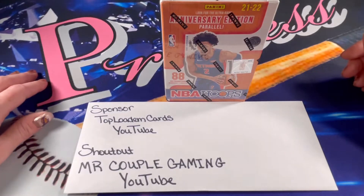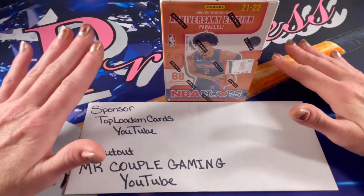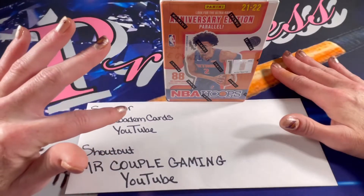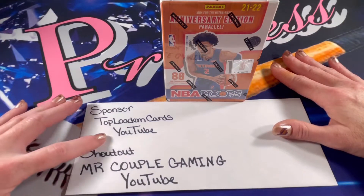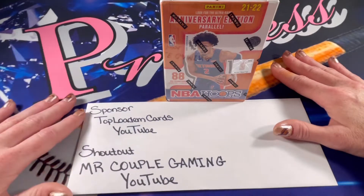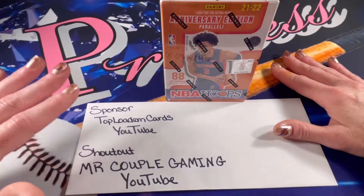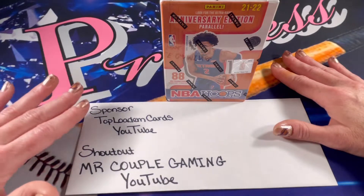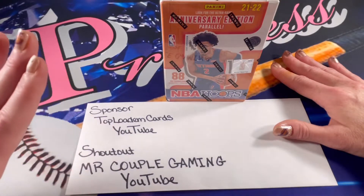Hello friends and fellow car collectors, welcome back to another video. Thank you so much for stopping in to watch and for all of your amazing support. If you haven't already, make sure to hit the subscribe and like button below and turn on that notification bell. The sponsor for today's video is Top Lodum Cards, which is a YouTube channel. Top Lodum is an amazing community member and he is getting really close to that 350 milestone. Make sure to hit that subscribe button and let's show him that community support.